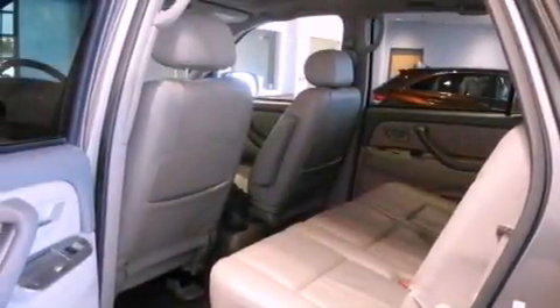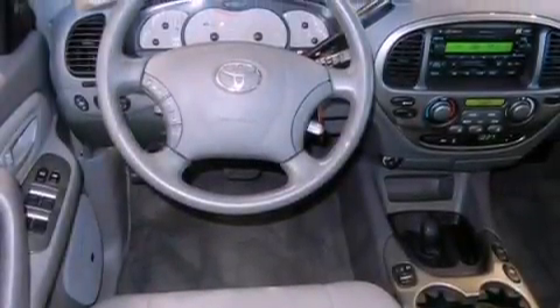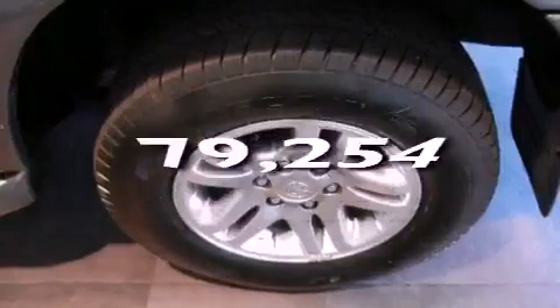All of the following features are included: a power sunroof, heated seats, alloy wheels, a CD player, running boards, a security system, fog lamps, an anti-lock braking system, and air conditioning. And this vehicle has fewer than 80,000 miles on the odometer.